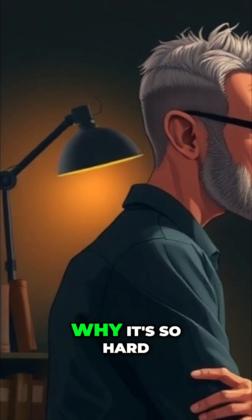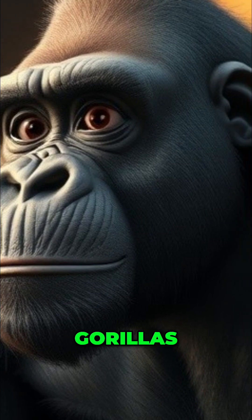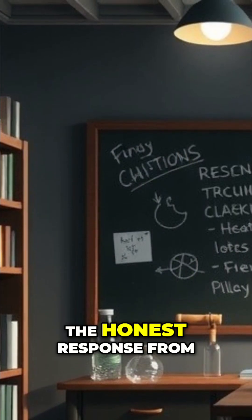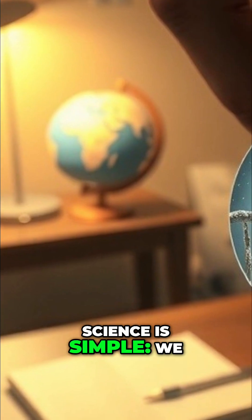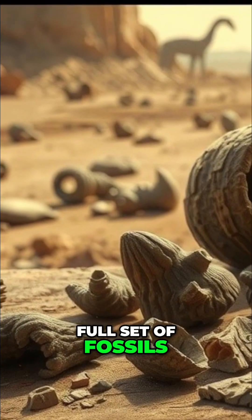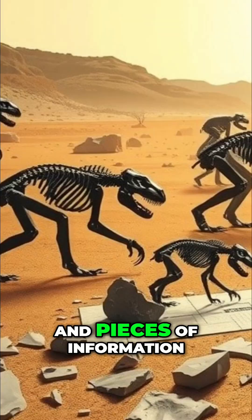So you wanted to know why it's so hard to figure out what the last common ancestor of humans, gorillas, and chimps looked like 10 million years ago. The honest response from science is simple: we don't have the organism with us, we don't have a full set of fossils. They are trying to put together a specific body plan using bits and pieces of information.